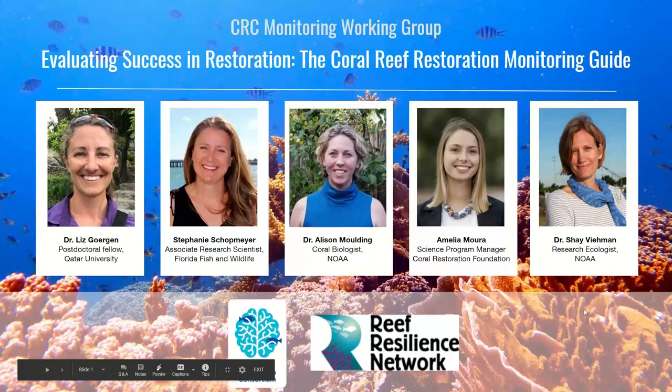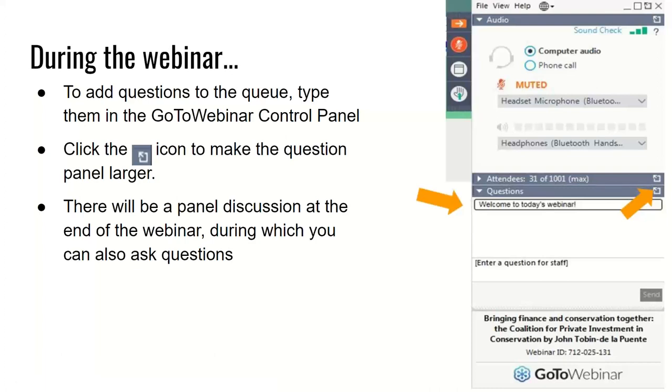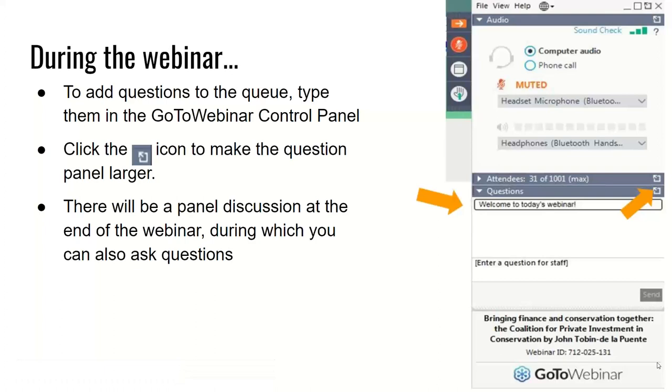Before we begin, I would like to go over a couple of housekeeping items. Today's webinar is being recorded and will be one hour and 30 minutes. The recording will be available on the CRC website and the Reef Resilience Network website afterwards. The presentation will be about an hour, followed by a question and answer period. Please join the CRC's Monitoring Working Group on December 2 at noon Eastern Time for our next Working Group Semiannual Meeting, where we will be following up on this presentation. Another option is to take questions online on the Reef Resilience Network forum, which is an interactive online community of coral reef managers and experts from around the world.